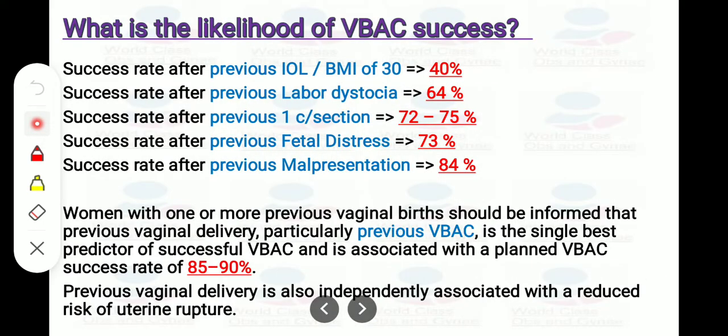What is the likelihood of VBAC success? Success rate after previous IOL: 40% if BMI is 30. Success rate after previous labor dystocia: 64%. Success rate after previous cesarean section: 72 to 75%. Success rate after previous fetal dystocia: 73%. Success rate after previous malpresentation: 84%. Women with one or more previous vaginal births should be informed that previous vaginal delivery, particularly previous VBAC, is the single best predictor of successful VBAC and is associated with a planned VBAC success rate of 85 to 90%. Previous vaginal delivery is also independently associated with a reduced risk of uterine rupture.